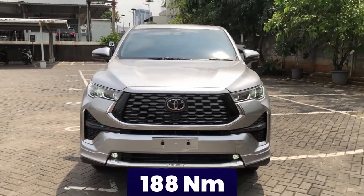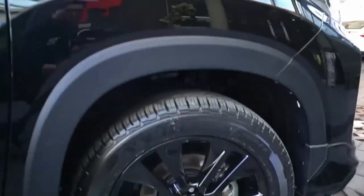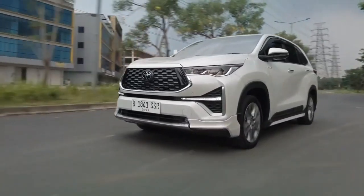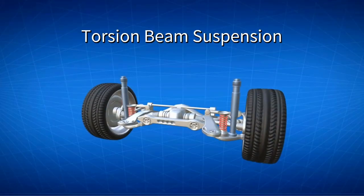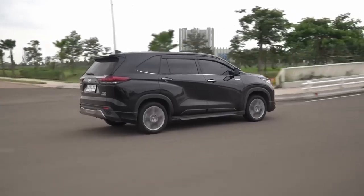Safety and control are of utmost importance in the Xenix, which is why Toyota has equipped it with disc brakes on all wheels. The front suspension features McPherson struts, providing excellent stability and responsive handling. At the rear, a torsion-beam suspension system ensures a smooth and comfortable ride, making every journey a joyous affair.